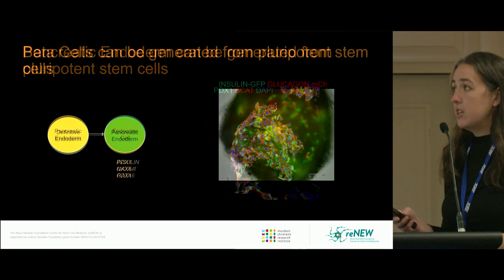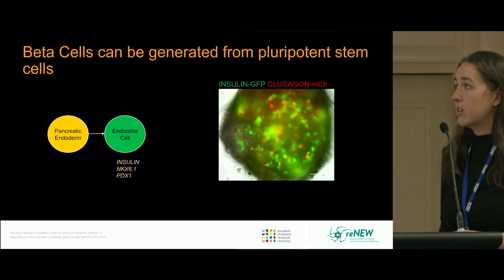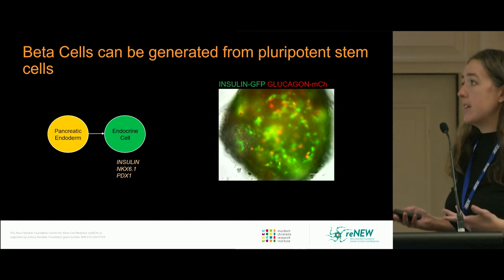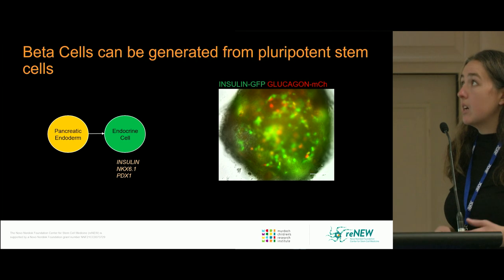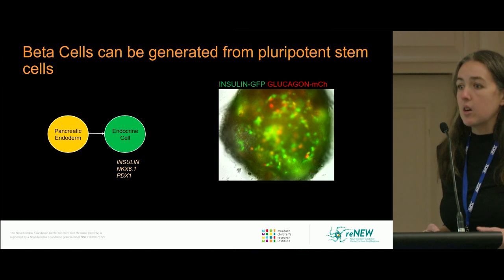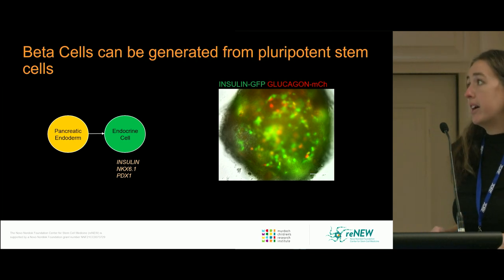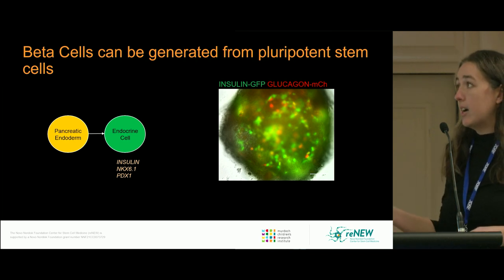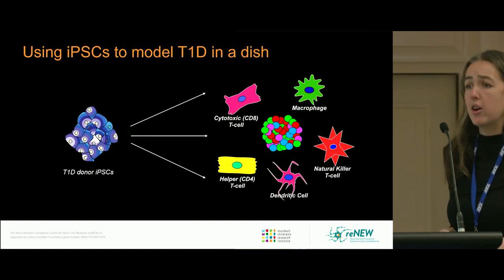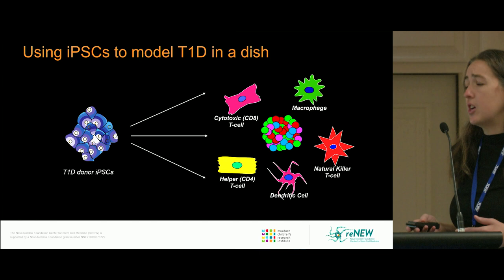As cells continue to differentiate into the endocrine cell lineage, they transit through a variety of other stages. The endpoint shows a variety of endocrine cells which express either insulin, marked by GFP, or glucagon, marked by mCherry. There are also other cell types in the cluster that express other pancreatic hormones or are other things entirely.